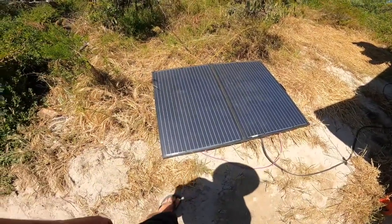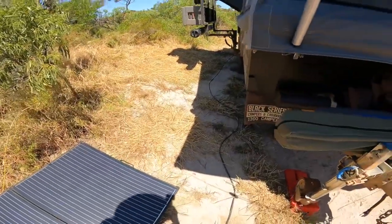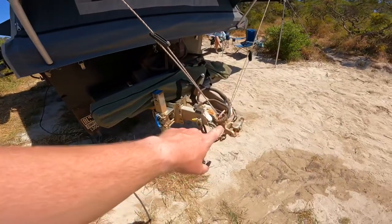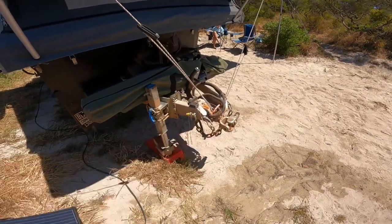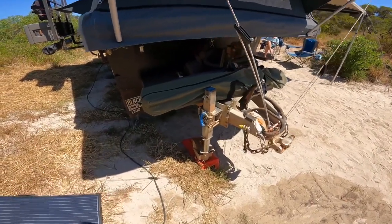We've upgraded to the XO 750 jockey wheel and run 300 watts of solar through a Thunder 20 amp DC-DC charger, which has been working really well — we very rarely have to go on shore power. The final two changes at the front: we swapped out the hitch to the MC hitch, and I added a breakaway controller because we are now rated to over two tons, which is a legal requirement in some states.